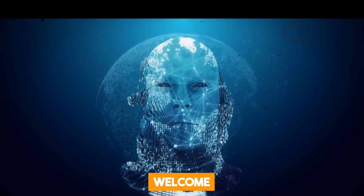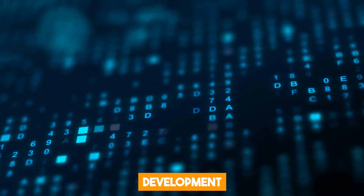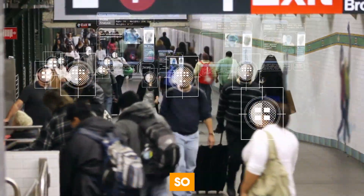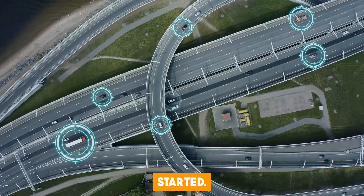But before we begin, welcome to the AI Trend, your go-to destination for all things AI. We are dedicated to bringing you the latest developments, breakthroughs, and releases in artificial intelligence technology. So subscribe and stay updated on how AI is reshaping our world. Without further ado, let's get started.